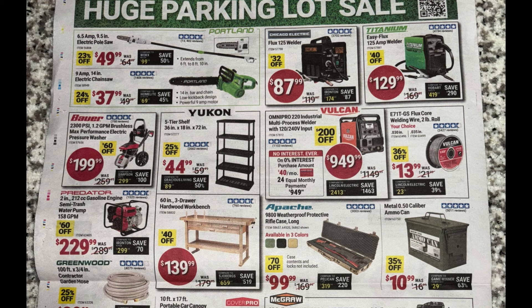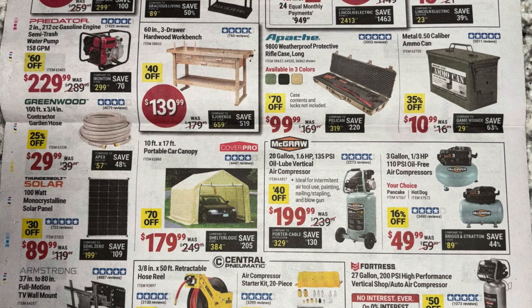The Bauer brushless electric pressure washer for $200. Next, the Yukon five-tier shelving at $45. To the right, the Vulcan welder at $949 — big discount there. Also some welding wire at $13.99.